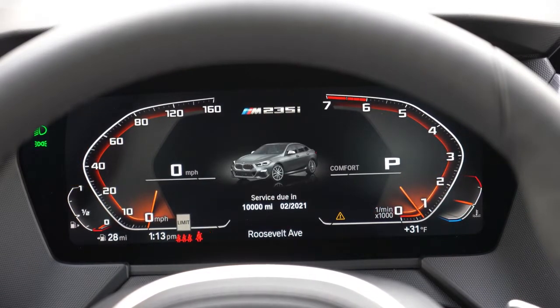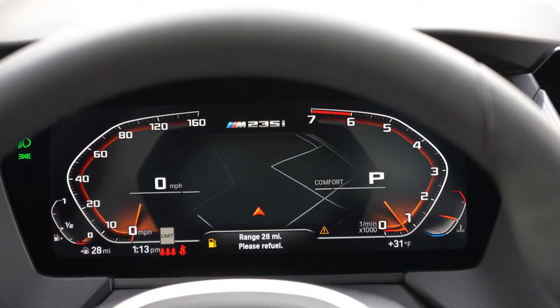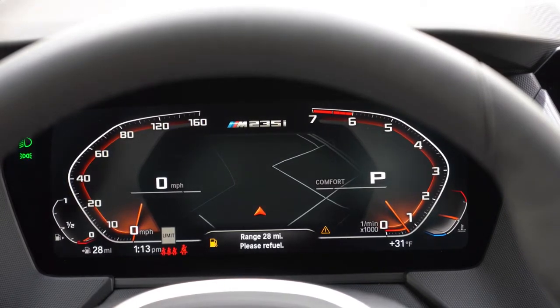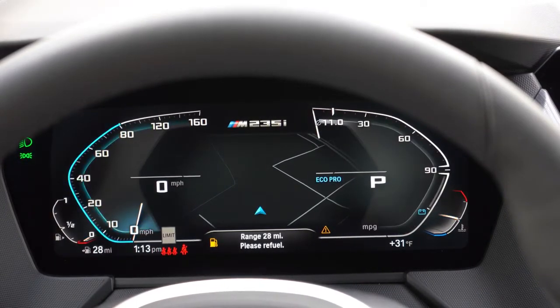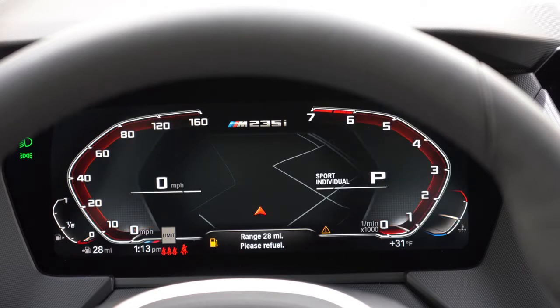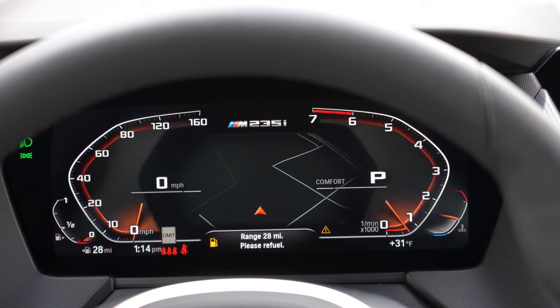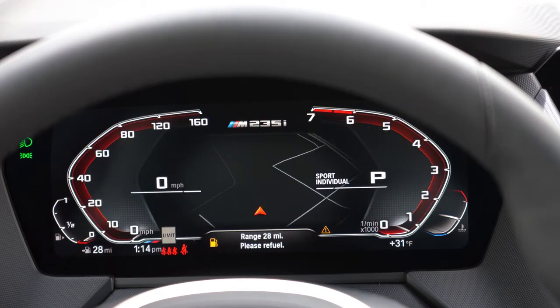The digital gauge cluster shows navigation front and center, speed limit at the bottom, and miles until empty — all the basics, but a very nice-looking display. Touching on overall interior quality: the panoramic moonroof goes for $1,350. You have an anthracite headliner and illuminated Boston trim coming standard.